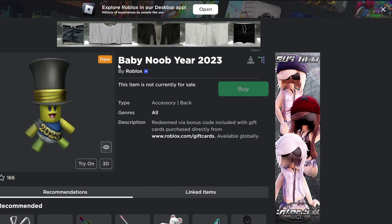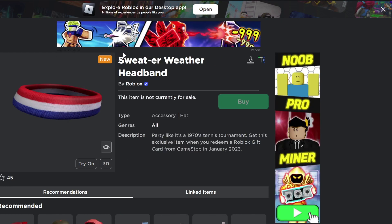To get the Baby Noob Year 2023, you will have to buy a gift card on the Roblox gift card website and you will get this item as a bonus — I will show that later in the video. To get the Sweat Away headband, you will have to redeem a Roblox card from GameStop.